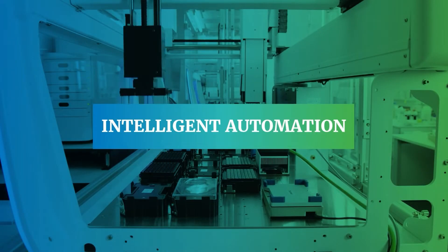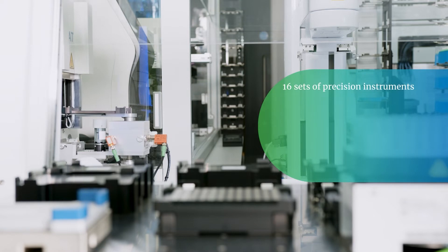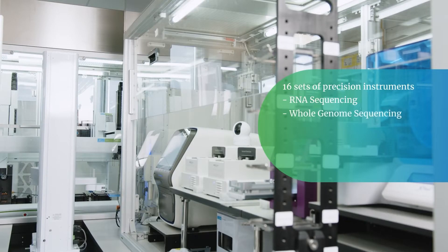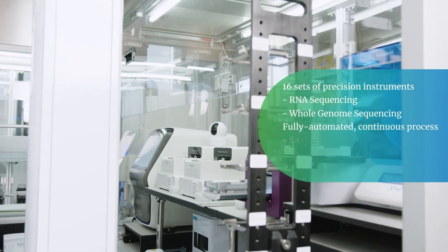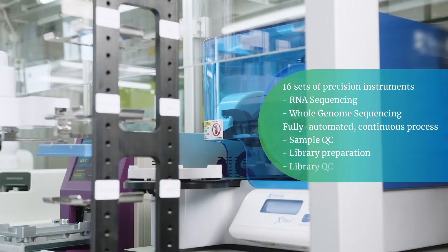Intelligent Automation. Falcon 2 integrates 16 sets of precision instruments to support multiple NGS services, like RNA sequencing and whole genome sequencing. It enables a fully automated end-to-end process that includes sample quality control, library preparation, and library quality control.